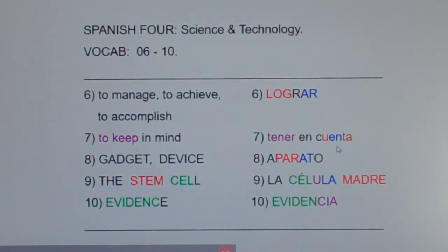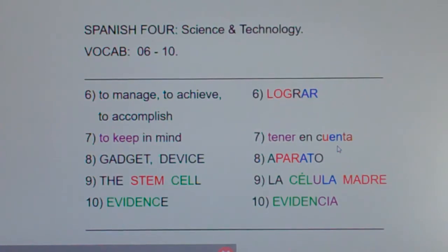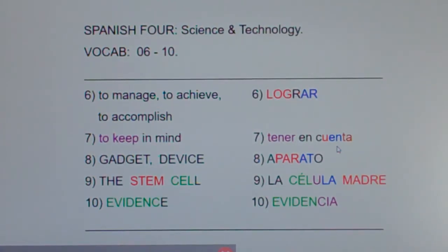Spanish people love the word 'have.' We say in English 'I am 15' — in Spanish that's 'I have 15 years.' In English we say 'I am hungry' — in Spanish we say 'I have hunger.' So in English we say 'to keep in mind,' and in Spanish that's expressed as 'to have in mind': tener en cuenta.